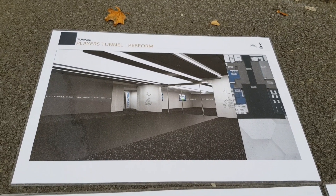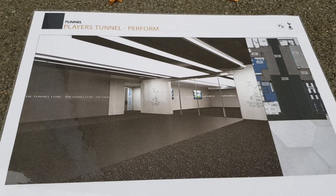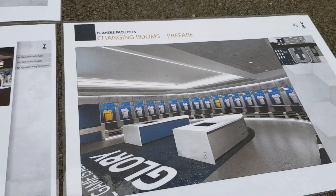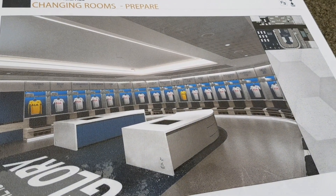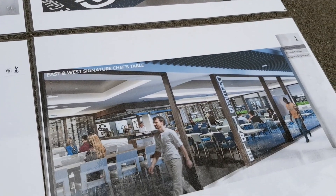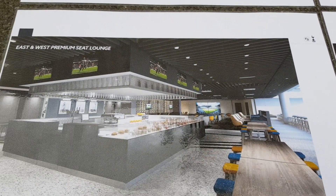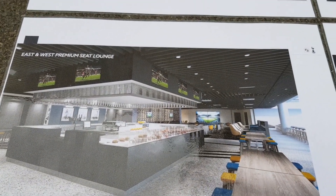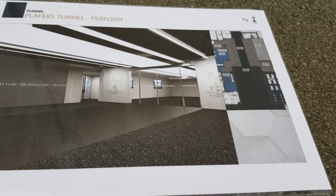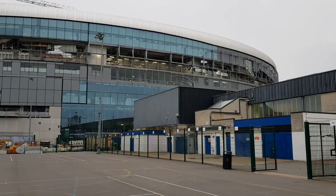I've just been given access to these pictures — this is exactly how the players' tunnel will look, and the changing rooms. You can imagine Pochettino standing there giving his orders. And these are lounge images as well. They'll go from here, out through the players' tunnel and out onto that wonderful pitch. The images just look amazing.